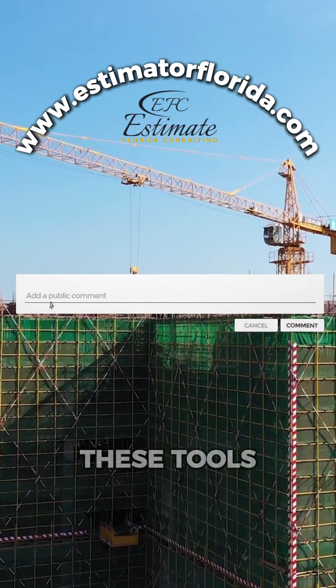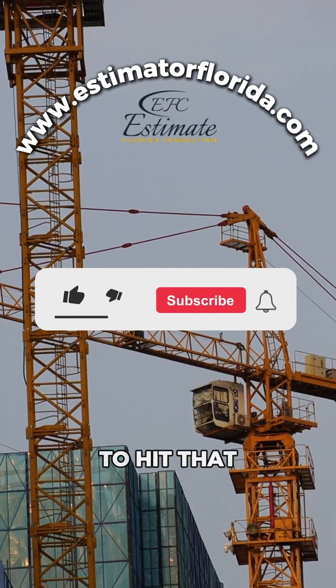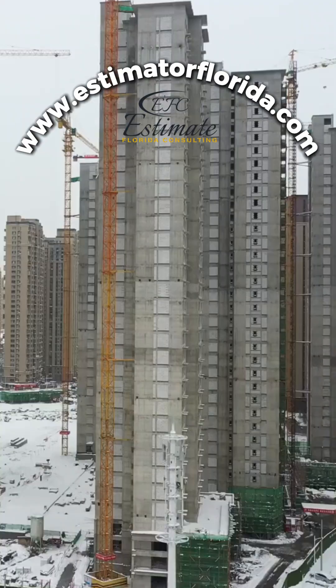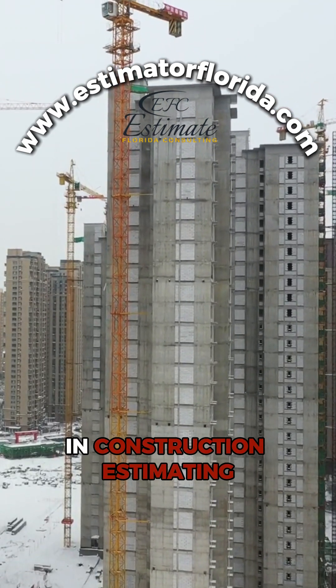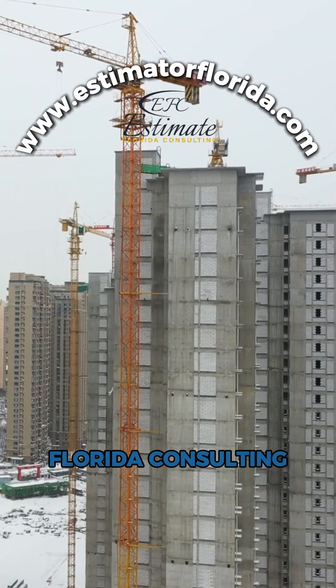Got questions about these tools? Drop them in the comments below. Don't forget to hit that subscribe button for more tech tips from Estimate Florida Consulting. Follow and subscribe to stay updated with the latest tools and trends in construction estimating. Level up your projects with Estimate Florida Consulting.